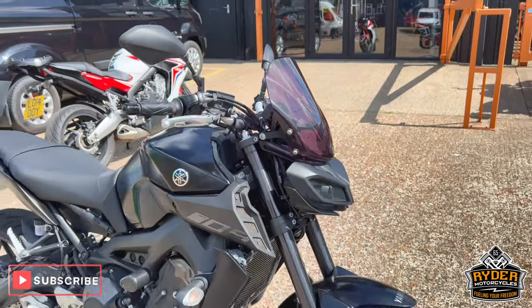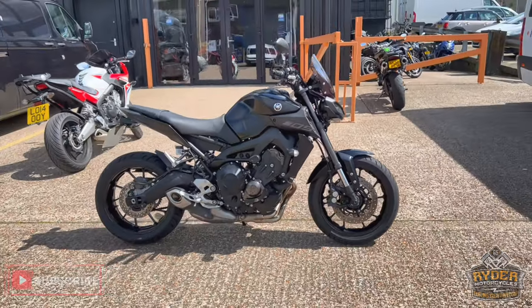If you'd like to know any more about the bike, or would like to come and view the bike, it's at Ryder Motor Cycles, Castle Road City.